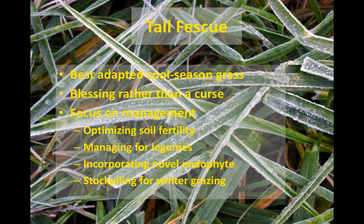Incorporating novel endophyte tall fescue is kind of the latest chapter in the tall fescue story. It's an endophyte that gives the grass tolerance to stresses, but does not produce the toxins associated with poor animal performance. This is really exciting.